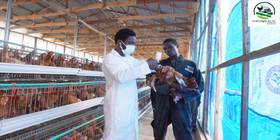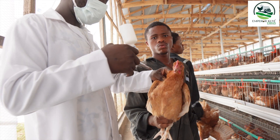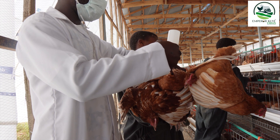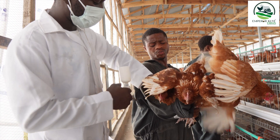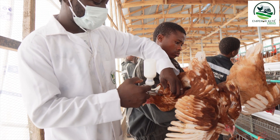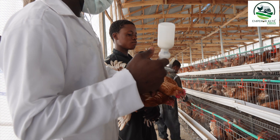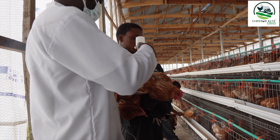We are using the lower neck region as the route of administration, and you can see the automatic syringe there. You have to be very careful so that you don't puncture any organ that you are not supposed to touch. You are just supposed to push it down under the skin, just about one centimeter in, and then push the syringe. This syringe has been calibrated to deliver just 0.5 mils to each bird. Every time I push the handle, it's the exact 0.5 mils that will come out — that's why we call them automatic syringes. You just set it once at the start and it keeps delivering the exact amount you have preset, whether that's 0.5 or 0.2 mils.